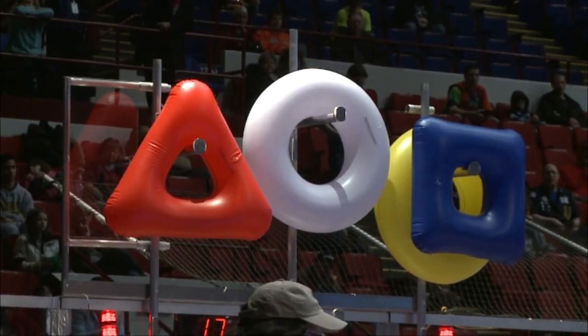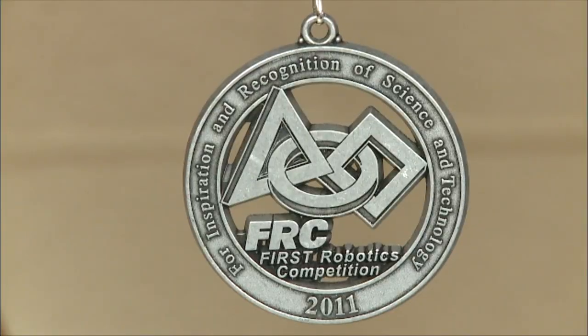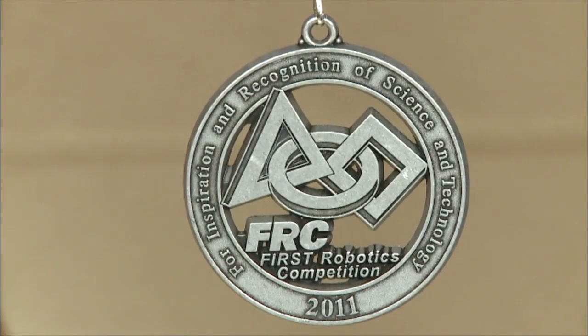FIRST Robotics is a robotics organization. It stands for Inspiration and Recognition of Science and Technology. It was created by Dean Kamen and Woodie Flowers back in 1992 because the U.S. was running out of engineers and they wanted to fix that. There's also the changing culture, because everyone thinks that jocks are really cool, and engineers are kind of cool too.